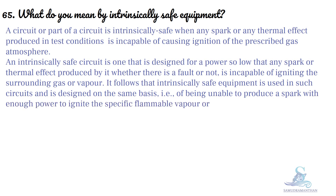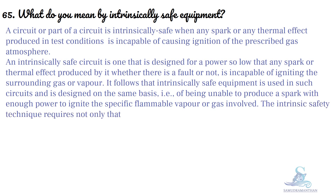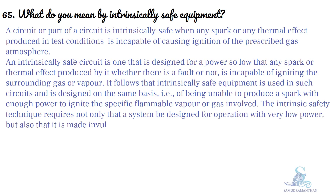The intrinsic safety technique requires not only that a system be designed for operation with very low power, but also that it is made invulnerable to high external energy and other effects.